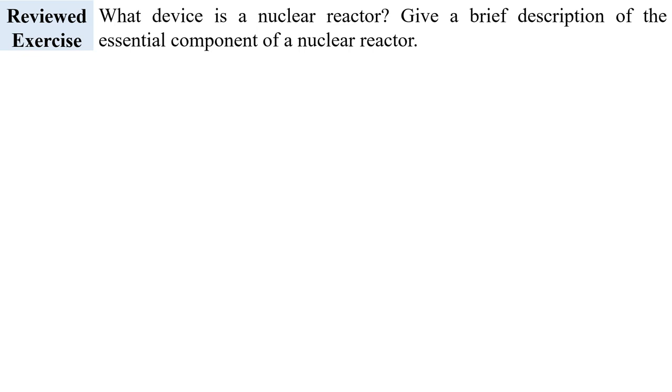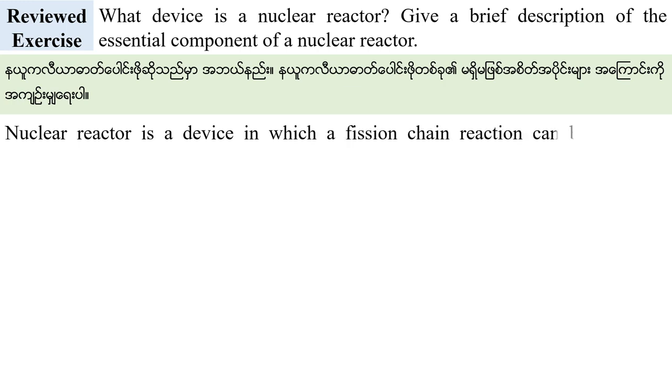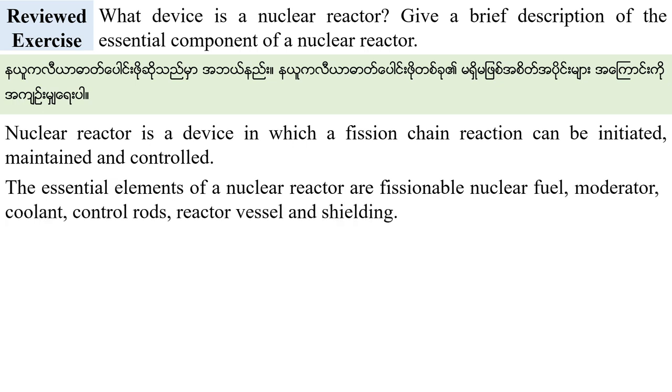A nuclear reactor is a device in which a fission chain reaction can be initiated, maintained, and controlled. The essential elements of a nuclear reactor are: fissionable nuclear fuel, moderator, coolant, control rods, reactor vessel, and shielding.